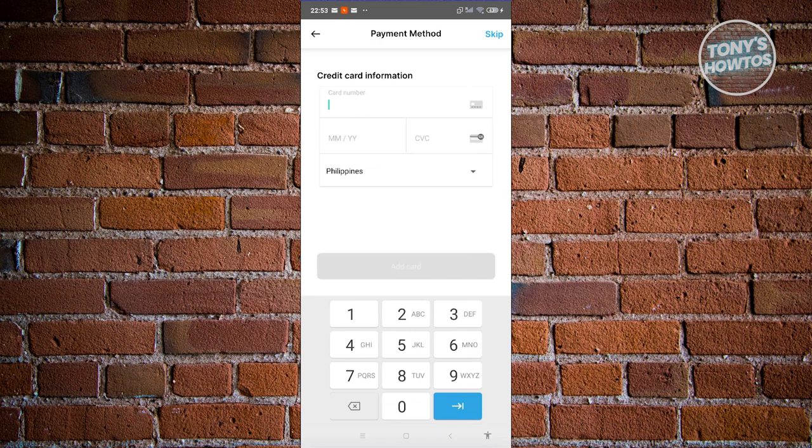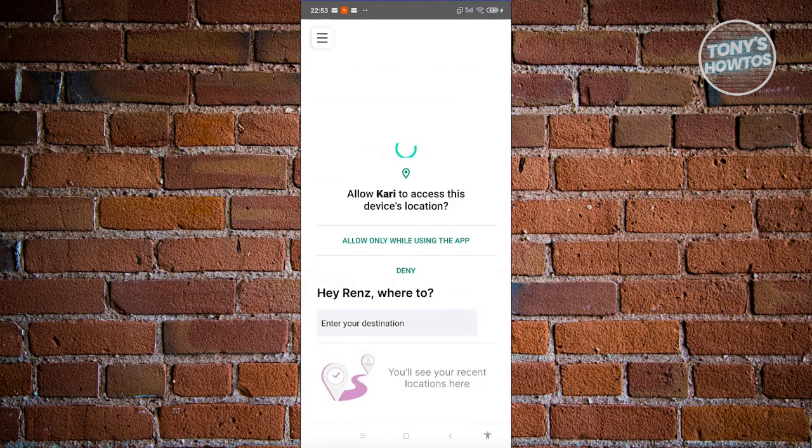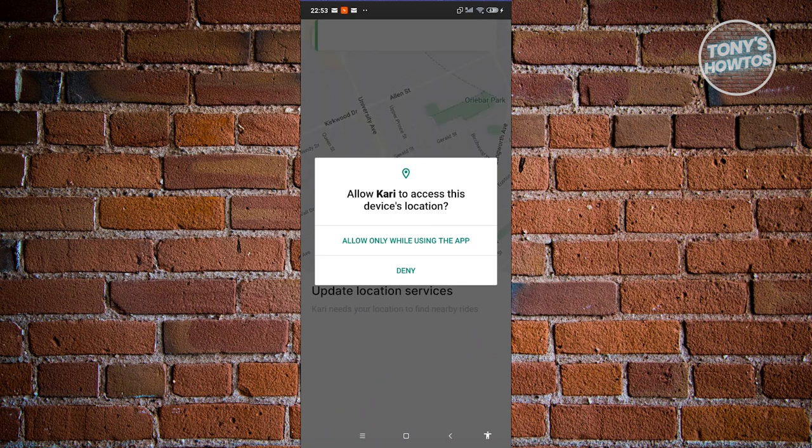You can also add your credit card information here, including your card number, expiration month and year, and CVC. For now, hit the skip button at the top right. Then click 'Let's Go' and you should now have an account with Carry.